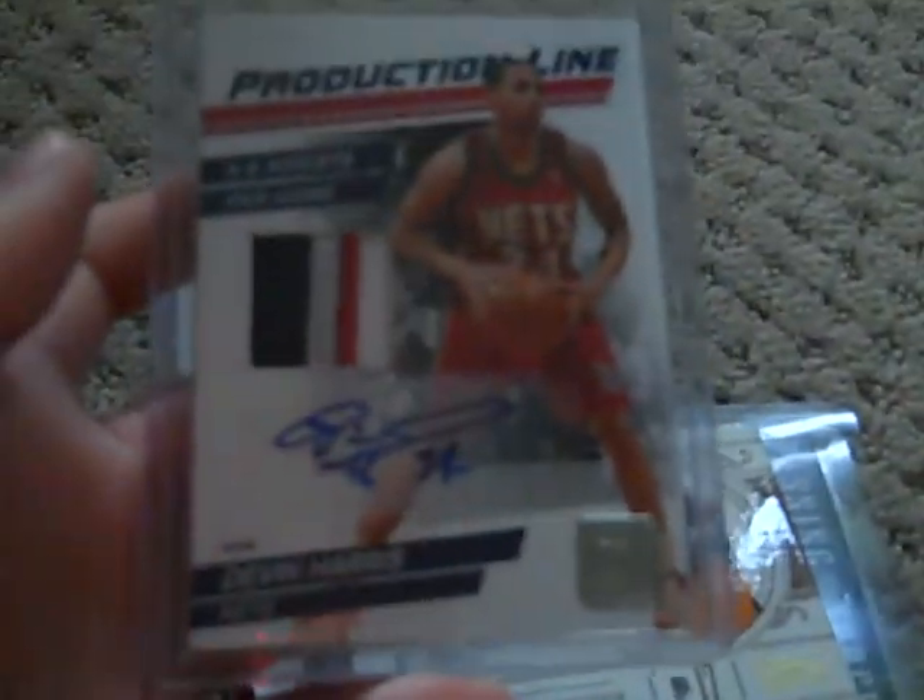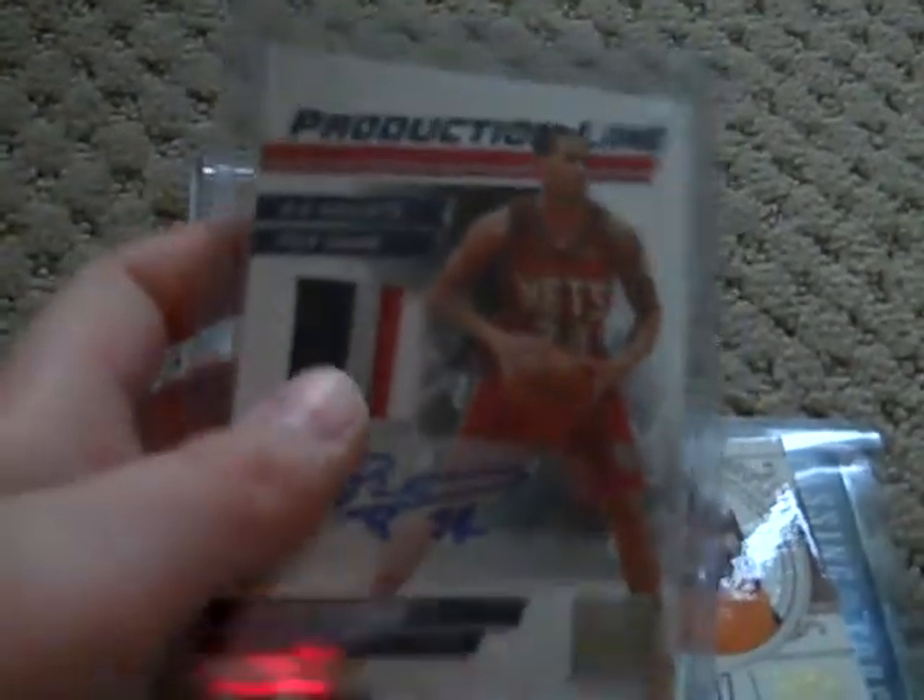A Devin Harris four color patch autograph production line. It's number 30 out of $49.